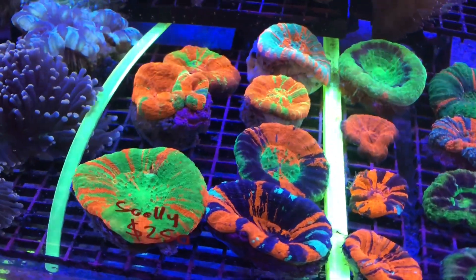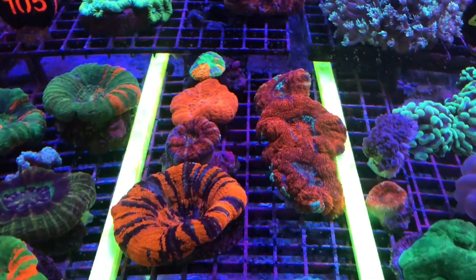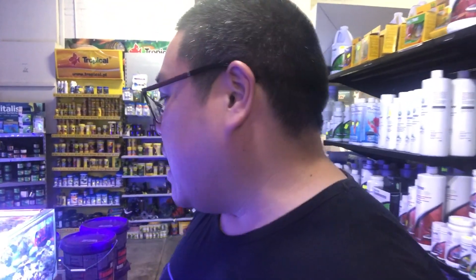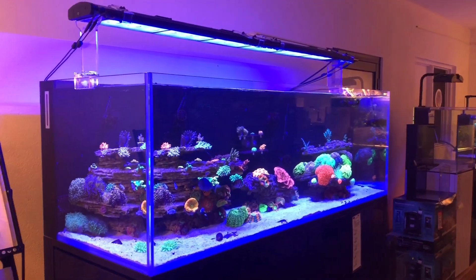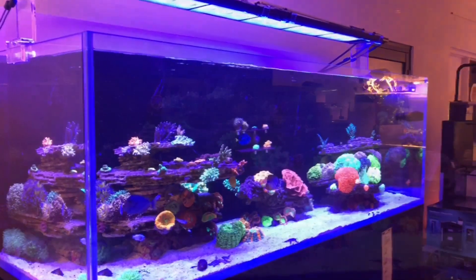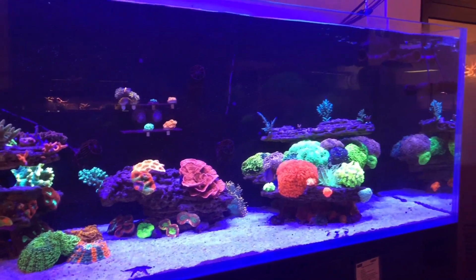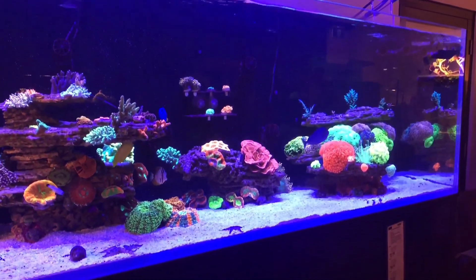They've got an incredible selection of scollies here, ranging from $100 to $250 for some master grade scollies. Their tanks are stacked full of coral, so I highly recommend you guys pop down and check out their coral systems and displays. Out the front they've got a beautiful six-foot display that's slowly getting stacked full of coral — Steve and the team have done an incredible job setting that up.